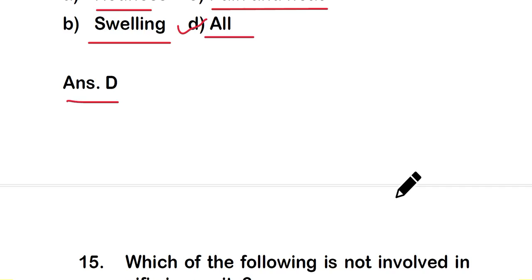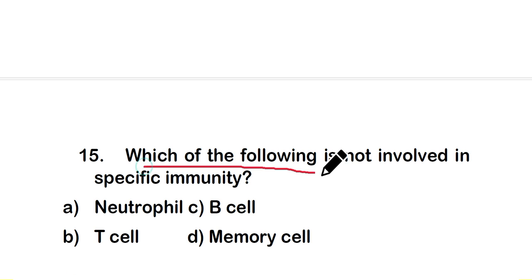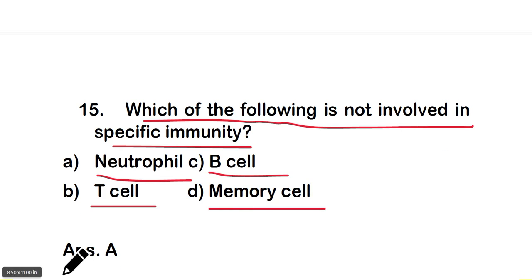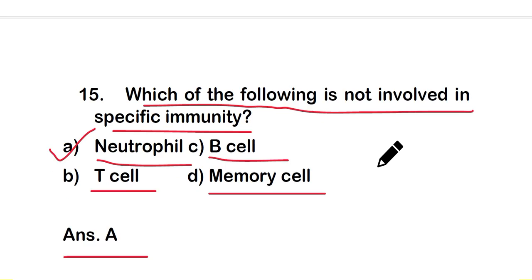Question number 15: which of the following is not involved in specific immunity? The right answer is option A — neutrophils. T cells, B cells, and memory cells are involved in specific immunity to generate immune responses, but neutrophils are not.